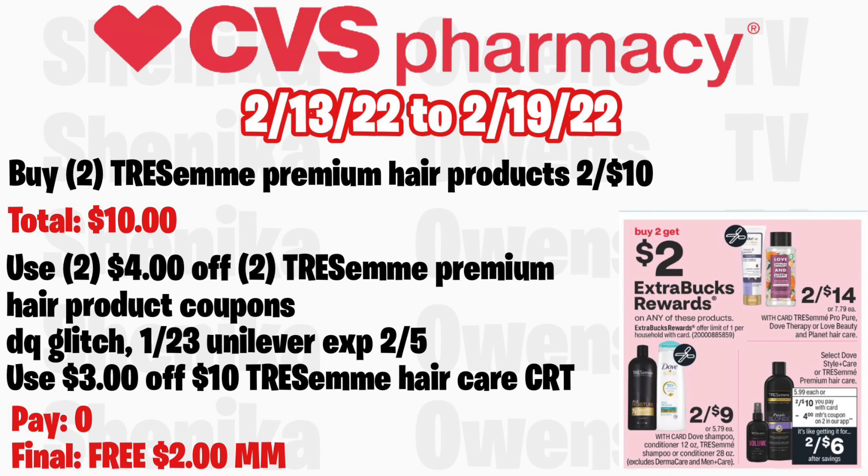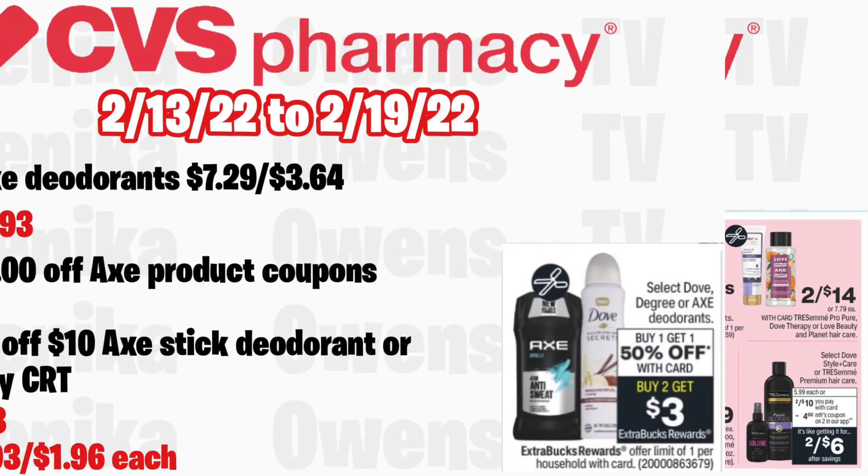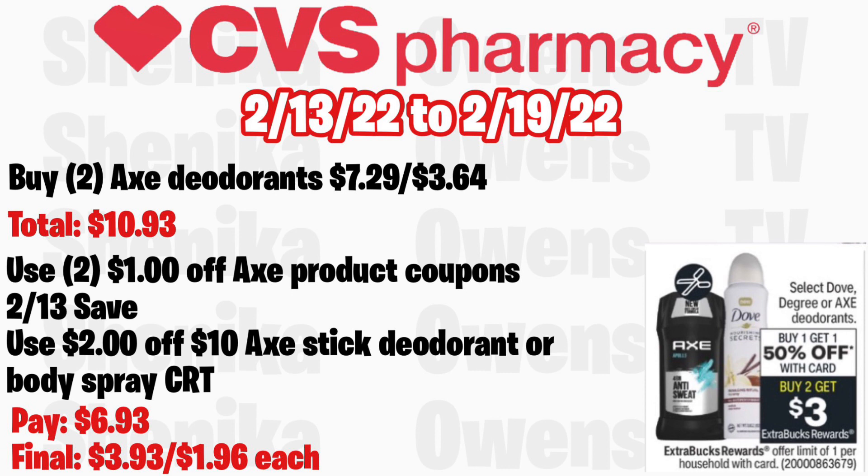Select Dove, Style Plus Care, or TRESemmé Premium hair care will be buy two get a $2 ECB, limit of one. Grab two TRESemmé Premium hair care products at two for $10. Use two $4 off $2 TRESemmé Premium hair product coupons from your CVS app — this will glitch with the insert coupon from the 1/23 Unilever, expiring 2/5. Also use a $3 off $10 TRESemmé hair care CRT. You'll pay $0 but get back $2, making it free and a $2 money maker. Without the CRT, you'll pay $2 and get back $2, still free.